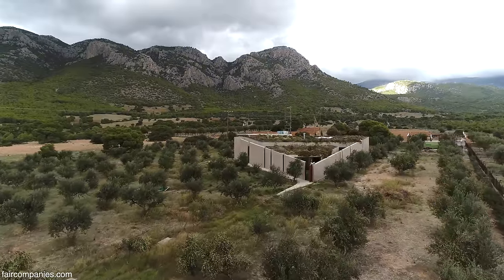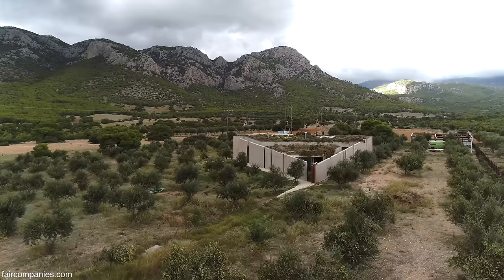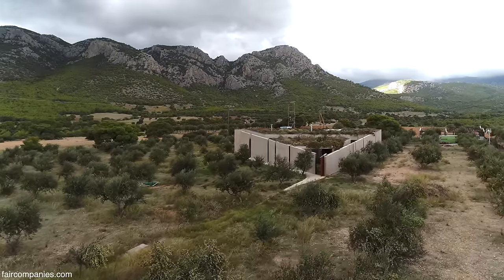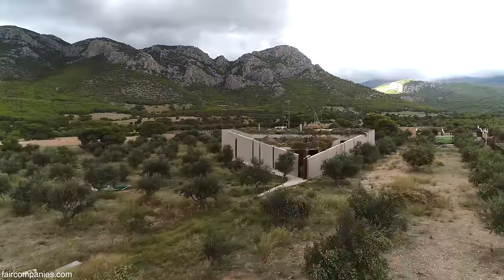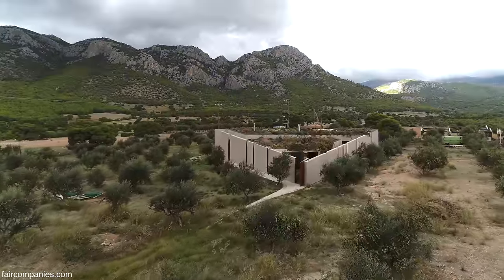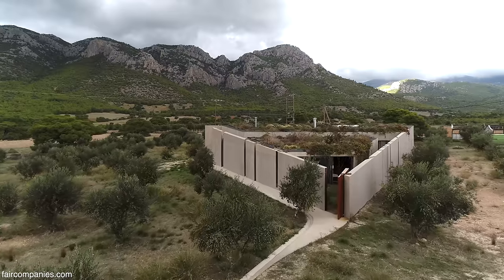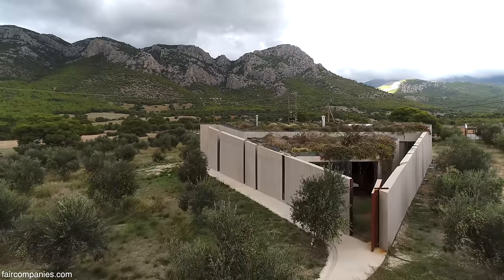We like the place very much. It was just nothing when we came, and we decided that we'd like to build a house here - to enjoy the view and the quiet and the serenity and be in nature for a change, because all our lives we're stuck in an office.